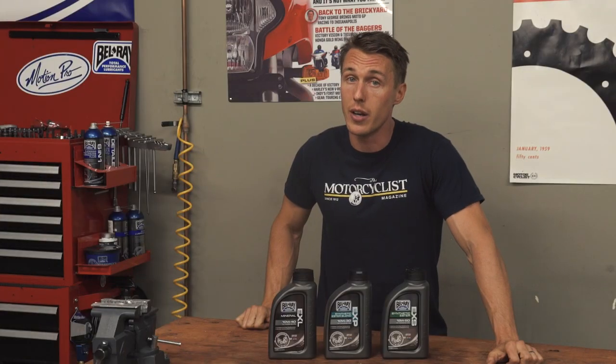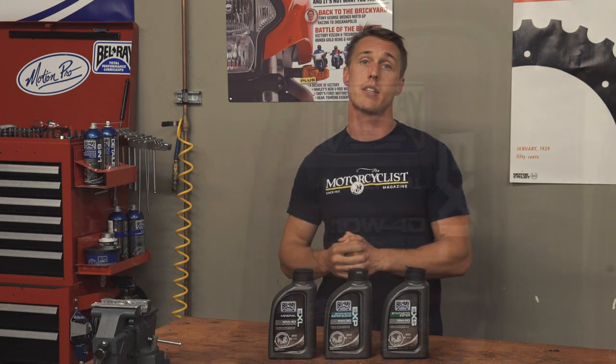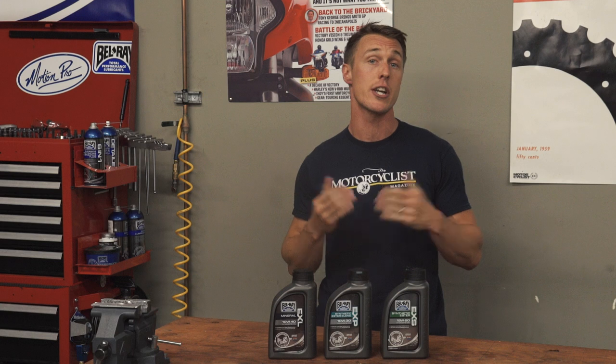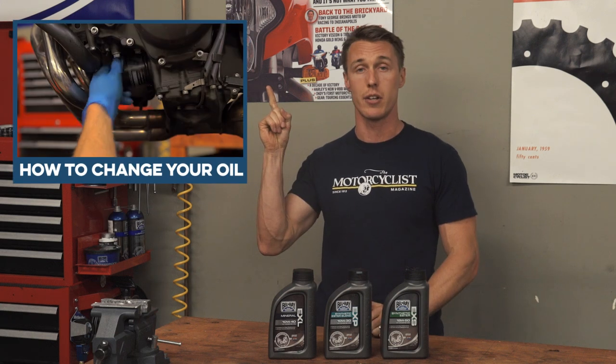When it comes down to it, picking an oil can be a tough choice. I run mineral oil on my street bikes, and I run synthetic oil on my race bikes. But ultimately, changing your oil on time is more important than what oil you use. And if you need a refresher on how to change your oil and filter, we've got you covered. So that's it for this episode of MC Garage. I hope you learned something, and I'll see you next time.